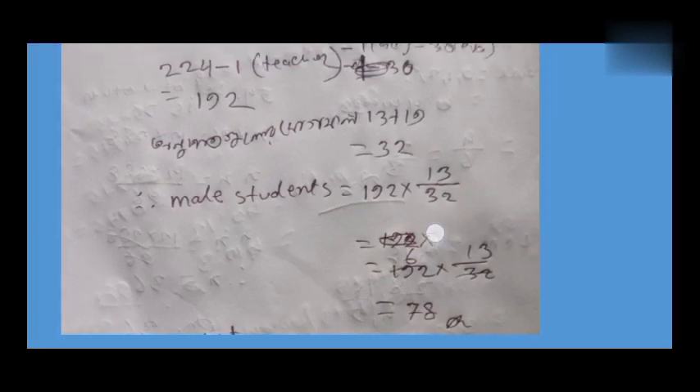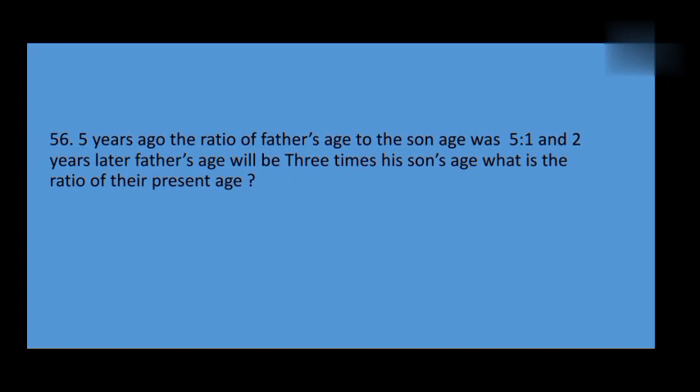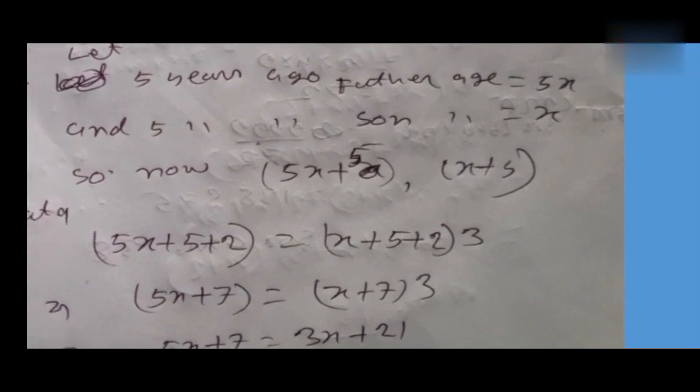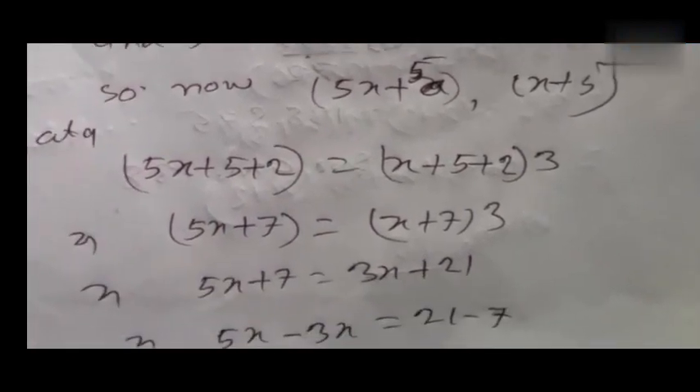Number five: five years ago, the ratio of a father's age to his son's age was 5 to 1. Two years later, the father's age will be three times his son's age. What is the ratio of their present ages? Five years ago, father's age was 5x plus 5, and the son's age is calculated from there.